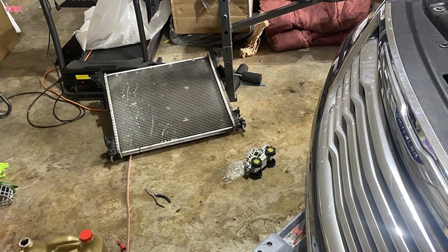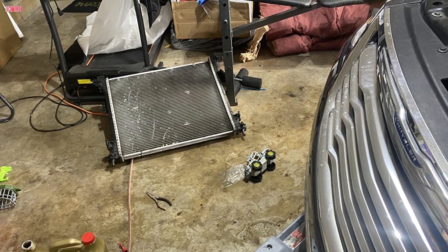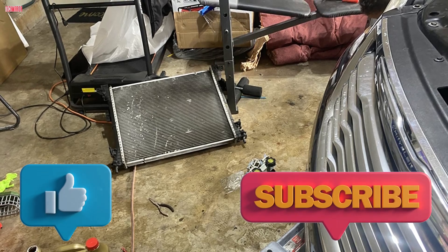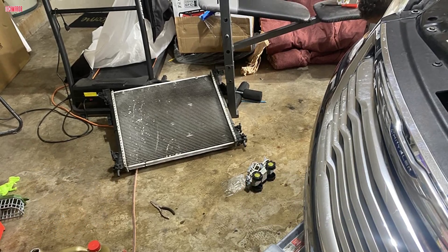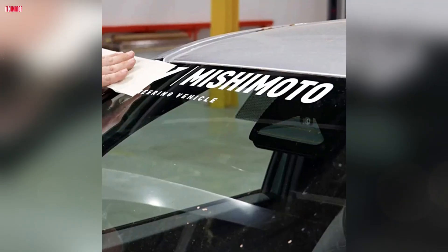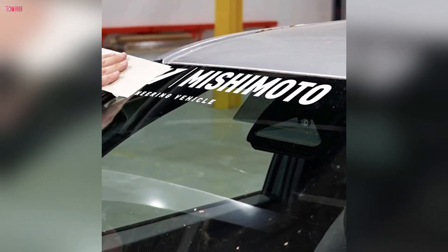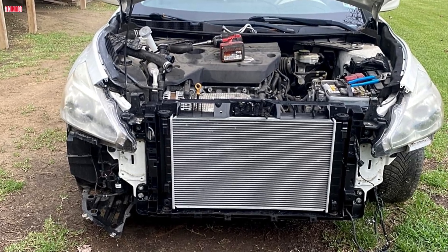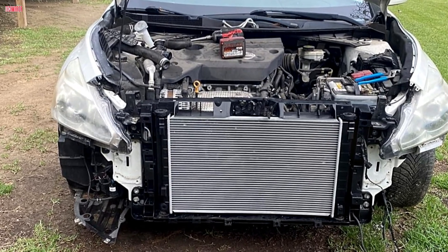Thanks for watching this deep dive here on Tech Mirror. If this video helped you understand your car better, smash that like button and make sure you're subscribed for more automotive tech breakdowns every week. Got questions about your car's cooling system or thinking about adding a turbo kit? Drop it in the comments — I'm always happy to help out. Until next time, stay cool, drive smart, and keep your Tech Mirror polished.